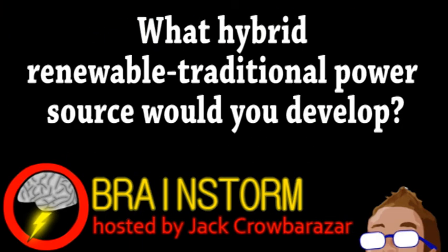Hope you enjoyed this episode. In reference to our second story, what hybrid renewable traditional power source would you develop? Let us know your thoughts on that and all the stories in the comments.